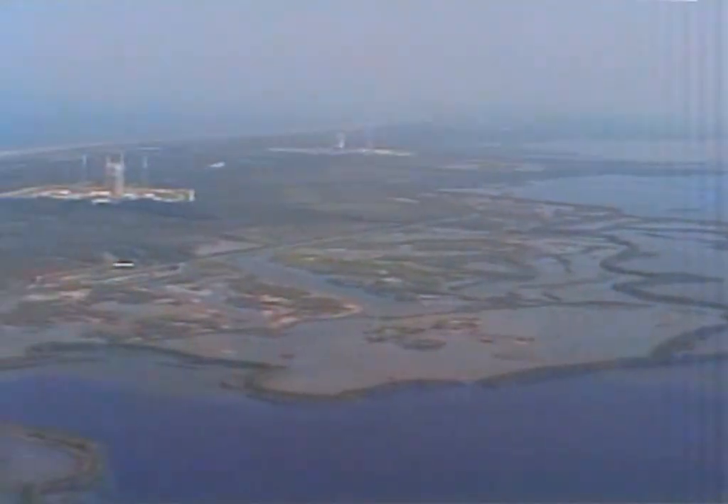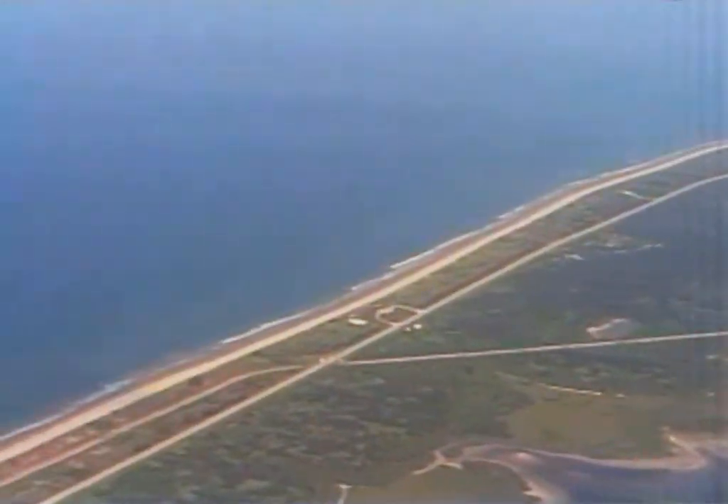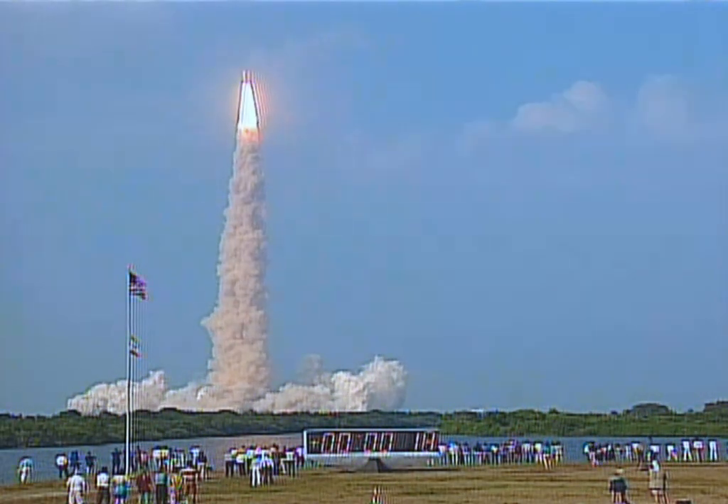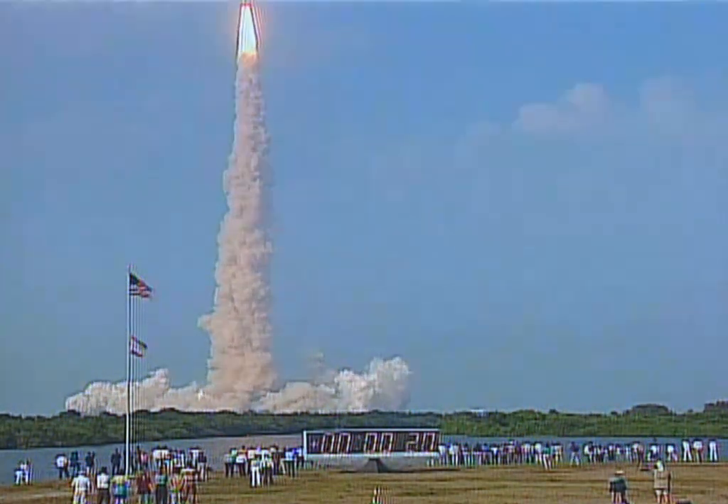We had a camera that we pointed out the overhead window and it shows us lifting off. This would have been our view if we were to tilt our heads backwards and look out at the cape as it rotated underneath us during the roll program. We also had a helicopter in the area that took a beautiful view of the shuttle coming up through the haze layer, which we don't see very often, and because of the gorgeous clear weather we had a really sparkling picture to look back on the flight with.